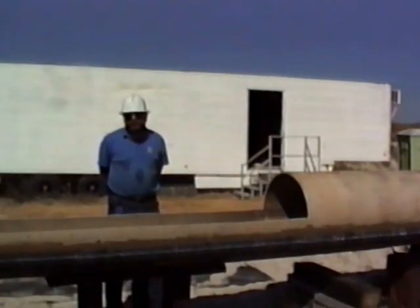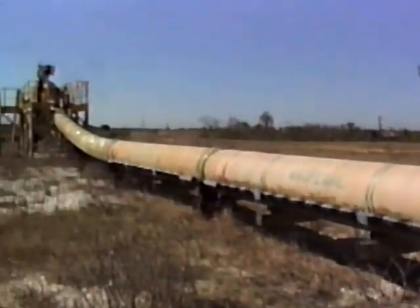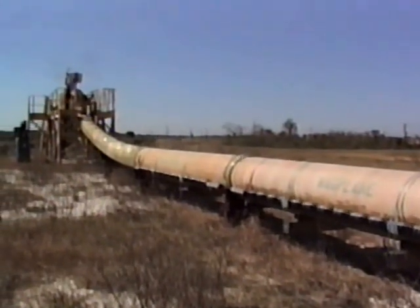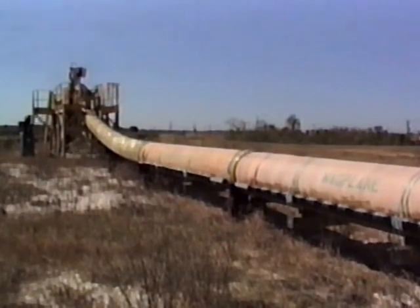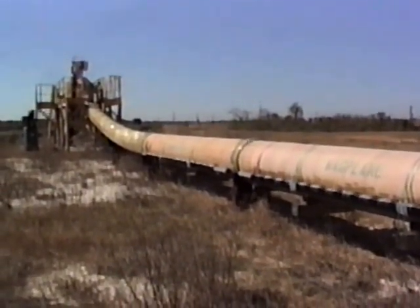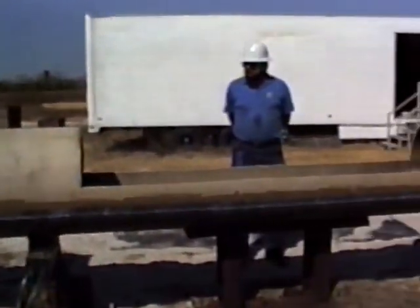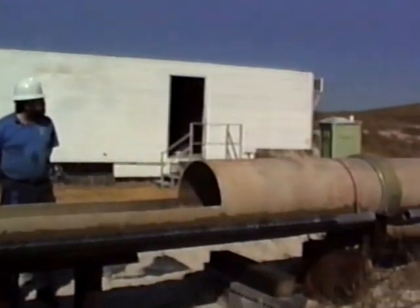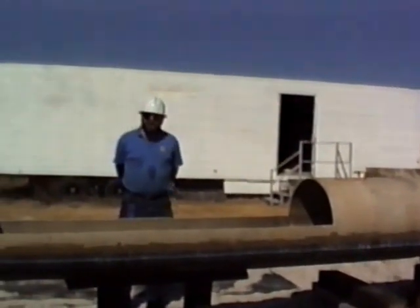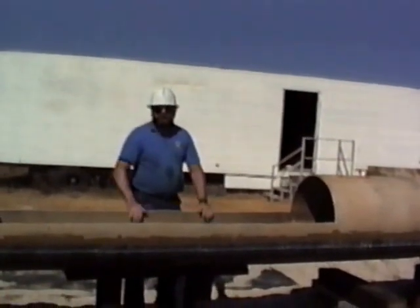So it just rolls up the hill, the motors take over, rolls up that hill, rolls to a stop, comes back down, and the whole performance repeats itself. I'm going to go inside and stop the car, and then I'll tell you some more details about the system.